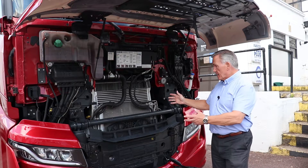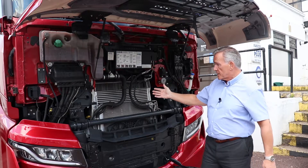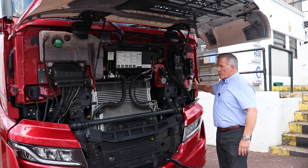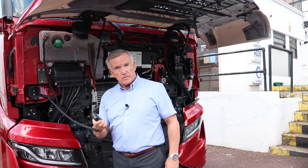This is where the new aircon pod lives, so it's still easily accessible, as are all of the other essentials, such as the dipsticks and filler caps. And one of the nice features now for your technicians is we've got a remote cab tilt.